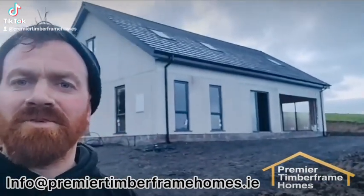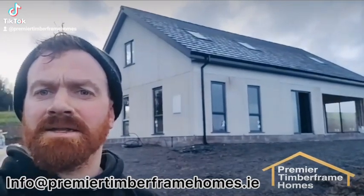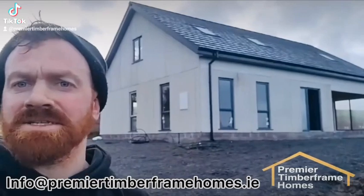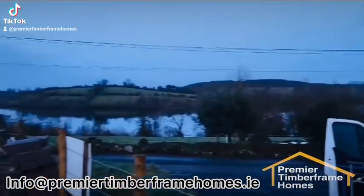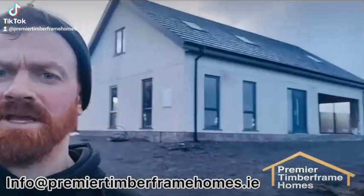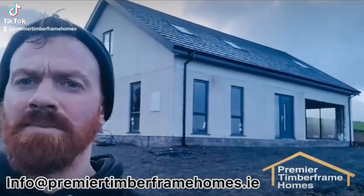Hi guys, Dave here from Premier Timber Frame Homes. I just want to show you the latest project here — we're just finishing up today in Cavan. We're 16 days on the job now, unfortunately 16 short days as it's winter time. It's just overlooking the lakes. Coming to dusk time here in the evening, so hopefully I'll get in and out before it gets too dark.